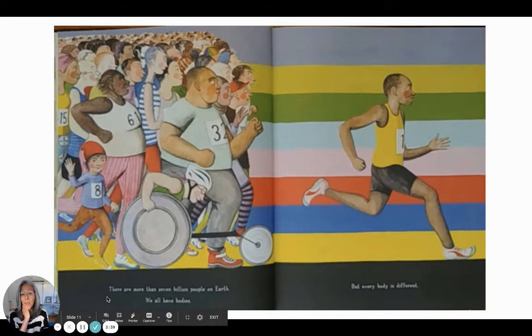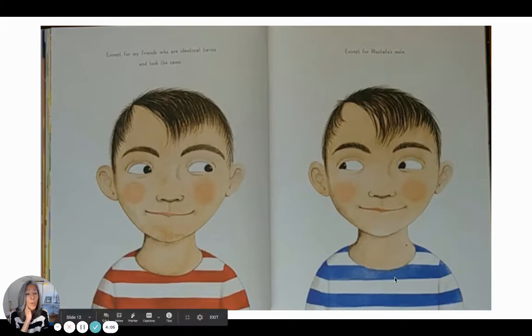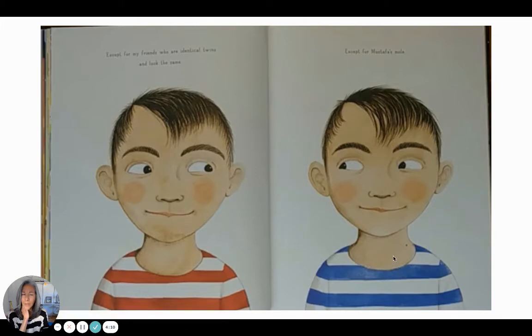There are more than seven billion people on Earth. We all have bodies, but every body is different — seven billion different bodies. Except for my friends who are identical twins and look the same — they look exactly the same — except for Mustafa's mole. He has a mole and the other does not. So I guess there can be one teeny tiny difference between them.